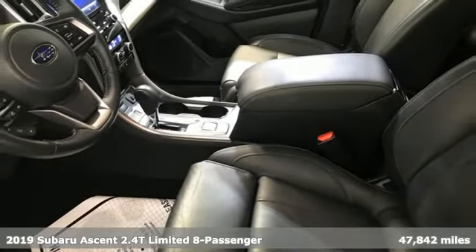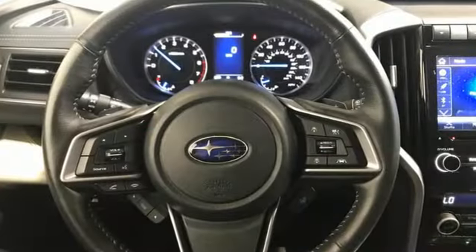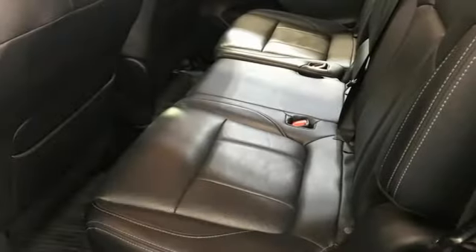Features include intercooled turbo H4 engine, heated leather bucket seats, Bluetooth wireless audio streaming, auto dimming rear view mirror, dual zone climate control.